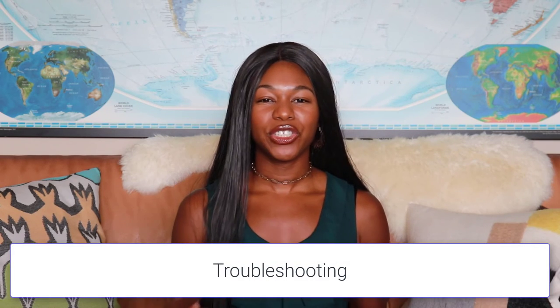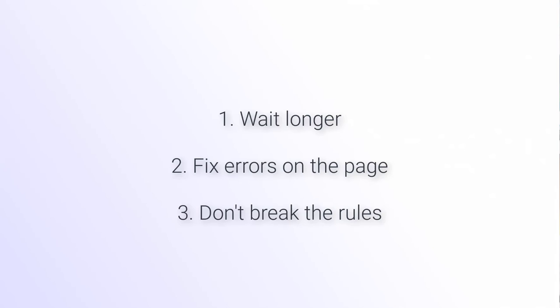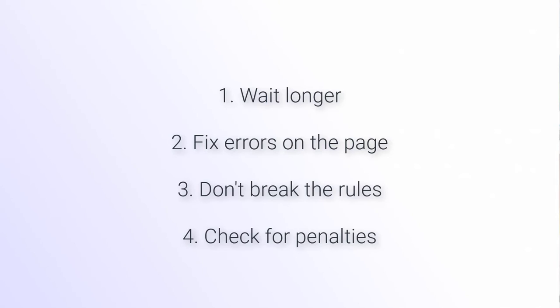Now let's do some troubleshooting. What should you do if your star ratings are not showing up in Google? One reason is that you might not have waited long enough — it depends on how large your site is, your authority, and your crawl budget, so Google might not have crawled your website since you added this markup. Make sure you test your page, check for errors in Search Console, make sure you're not breaking any rules about installing review markup on more than one page, and check for any Google penalties.